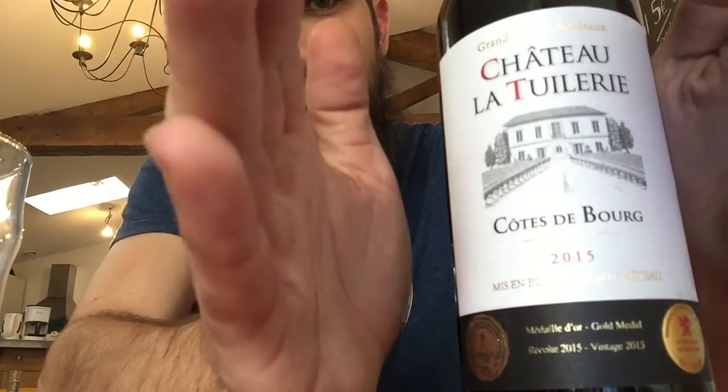This is wine number 33 on our tour through Europe. This is from Chateau de Toilery — I might be pronouncing that wrong, but it's the best I'm going to get right now. It's from Chateau de Toilery with Cotos de Borg. It's a 2015 Bordeaux and it's been pretty delicious. It's a little hard to see the label with the lighting right here, so hopefully this will help.